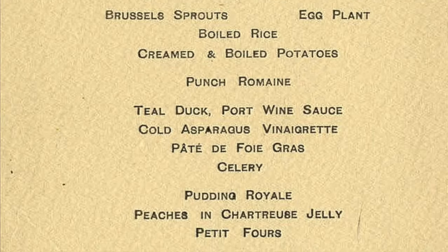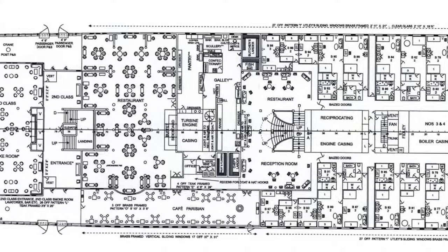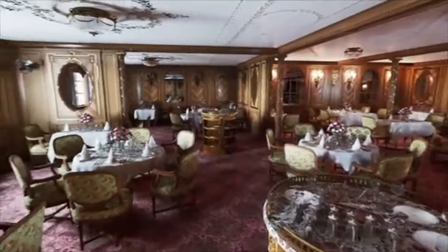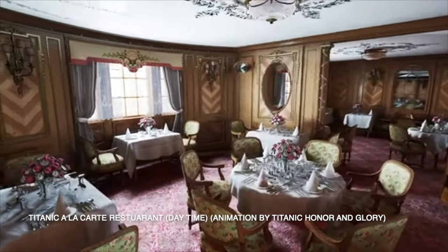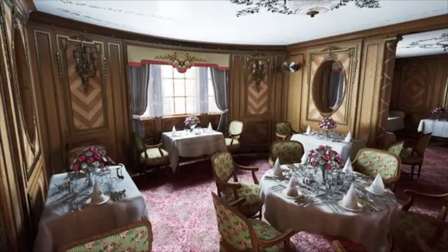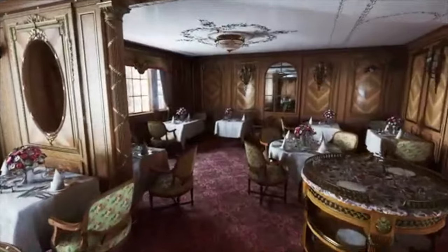Located on B deck aft of the grand staircase, the à la carte restaurant on the Titanic is believed to have been the most recorded restaurant on board — especially when it came to the interior design and the events that led up to the disaster.